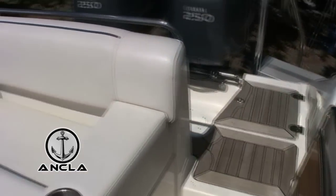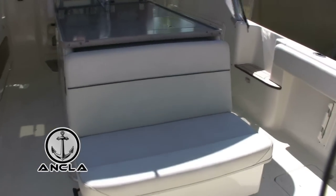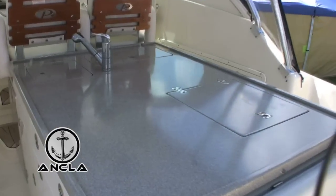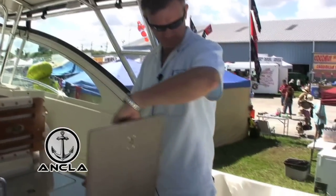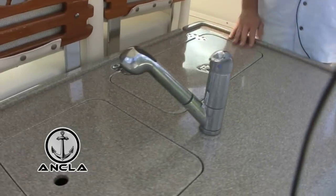You have a very comfortable and spacious cockpit here for entertaining. Pursuit is making superior upholstery, and these boats are known for excellent quality of pretty much everything on a boat. This is a great space to entertain. We have a hot plate over here, and there's a sink with a faucet.